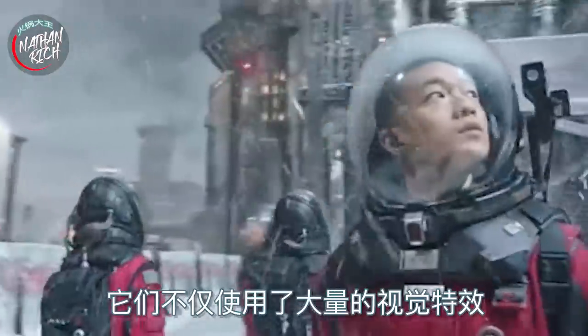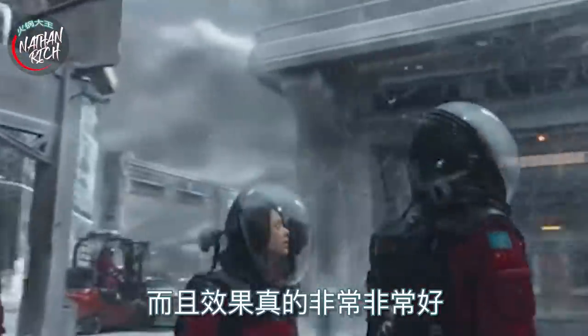One of the striking things about The Wandering Earth is that not only do they use tons of visual effects, it actually looks really, really good. I'm going to cover three things in this review: one, things I don't like; two, things I liked; and three, overall thoughts. Okay, so first — the things I didn't like.